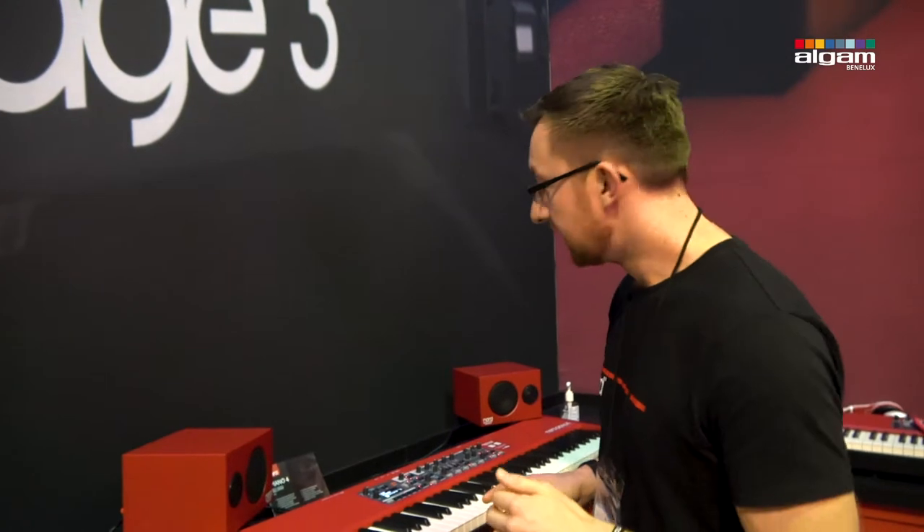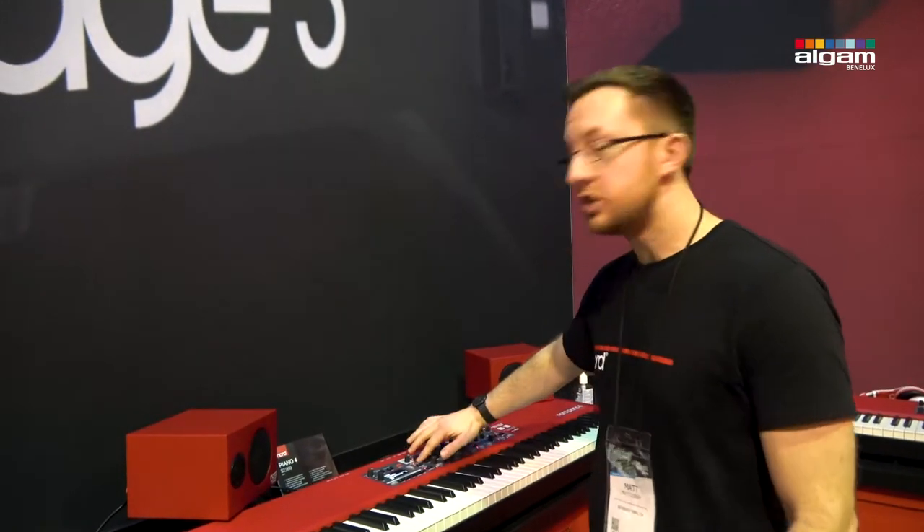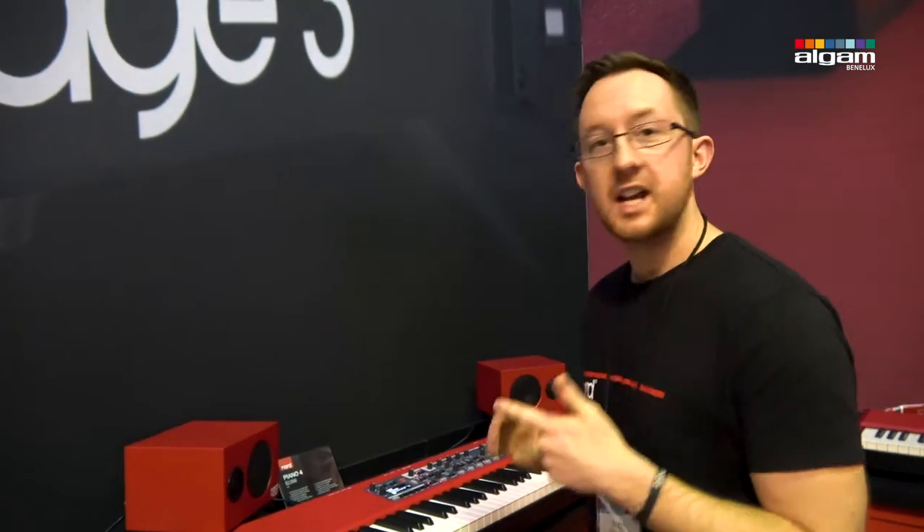Also at NAMM we are demoing the new Enhanced EPs — the Enhanced Electric Pianos version 6. These EPs are already out if you're a Nord Stage 3 user, but they're going to be released for the Nord Piano 4 and the Electro 6 very soon.